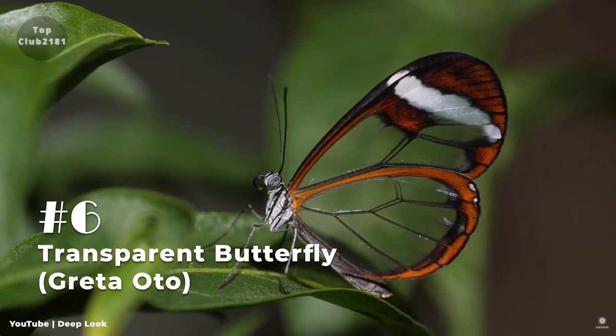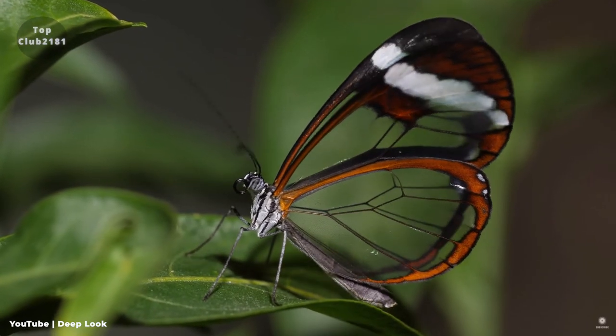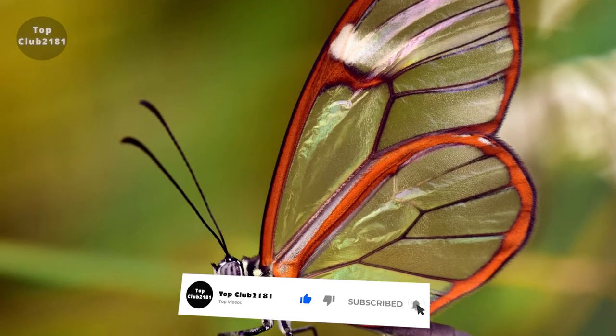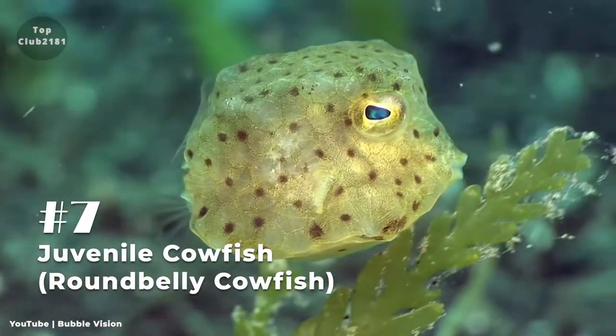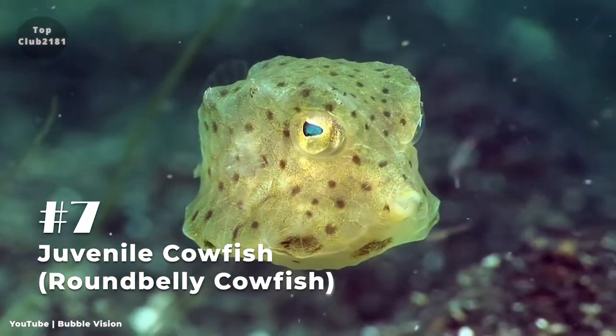Number six: Transparent Butterfly, or Greta oto. Also known by the common name glass-winged butterfly, its transparent wings allow it to camouflage without extensive coloration. The butterfly is mainly found in the central and northern regions of South America, with sightings as far north as Texas and as far south as Chile. While its wings appear delicate, the butterfly is able to carry up to 40 times its own weight.